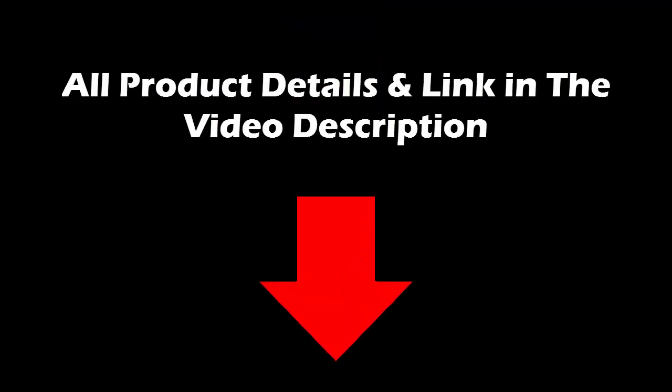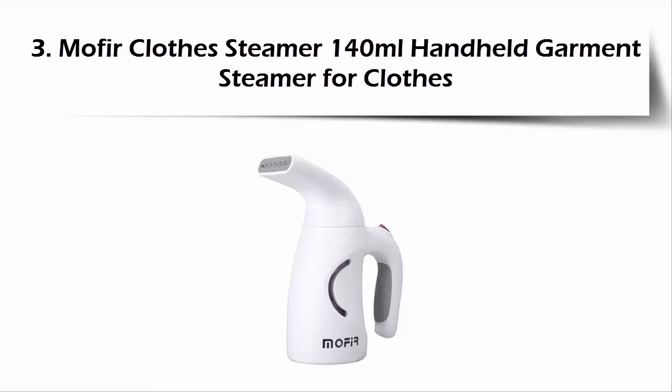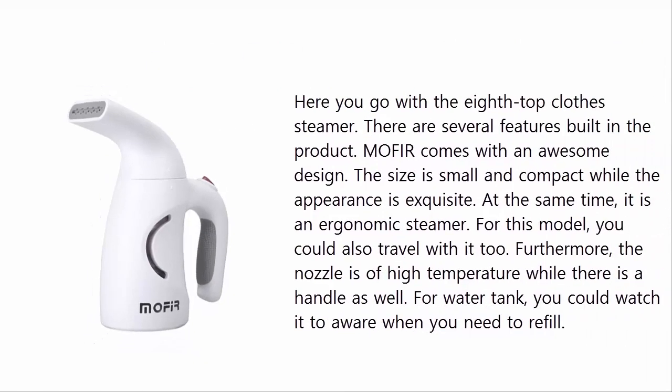Our list at number 3: the Mofir clothes steamer, 140 milliliters, handheld garment steamer for clothes. There are several features built into the product. Mofir comes with an awesome design — the size is small and compact while the appearance is exquisite.